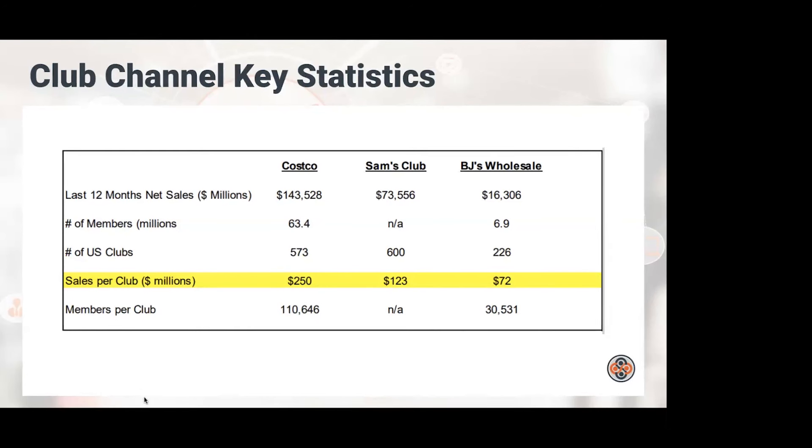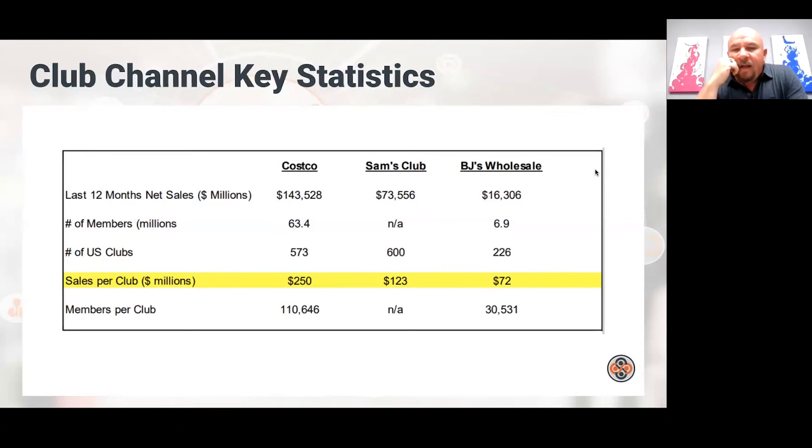These statistics show the sales of the three main players. There's a significant difference between Sam's, Costco, and BJ's. The number I find most interesting is sales per club: Costco is about $250 million, Sam's is around $120 million, and BJ's is around $72 million. It used to be that if a Sam's Club got to $100 million, that was a big deal and really celebrated — that's become a lot more common now, with many clubs over $100 million in sales.